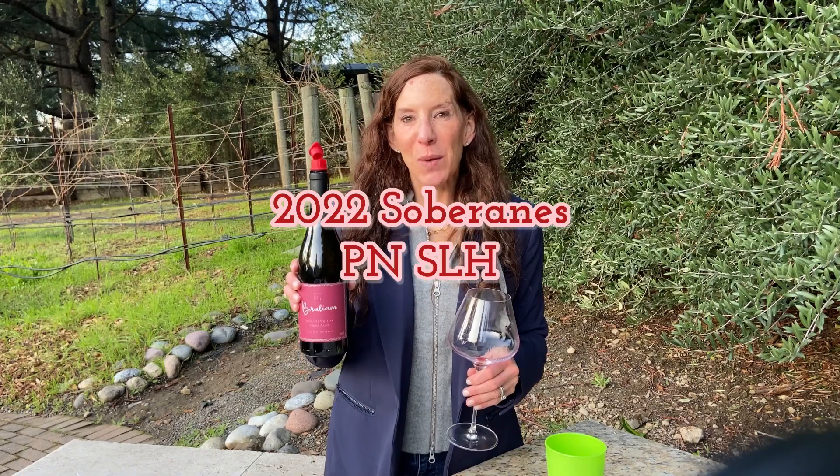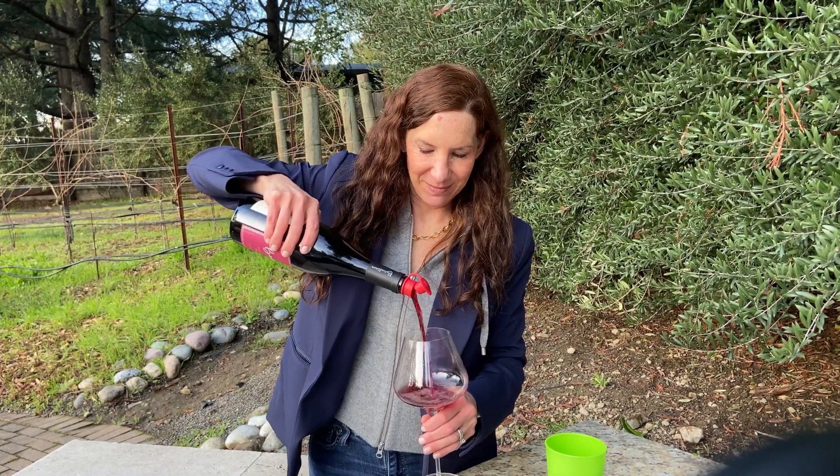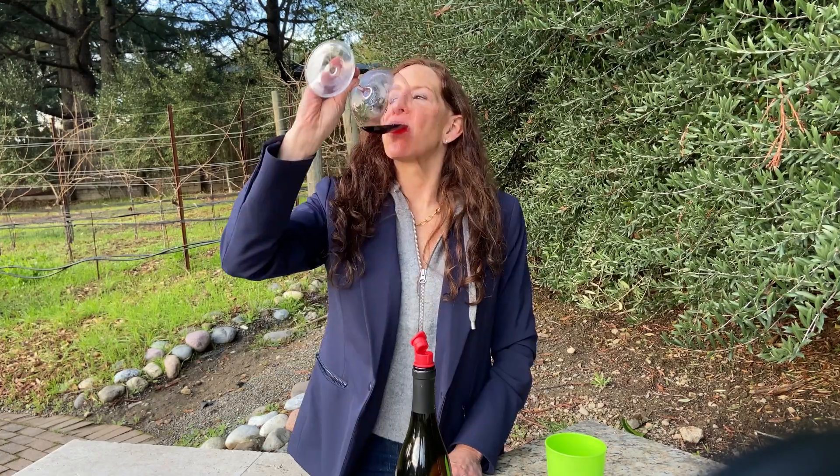Last but not least among the Pinots, we have the Sobranas Vineyard Pinot Noir from the Santa Lucia Highlands. This vineyard is the fullest body of the three with the biggest shoulders. Wow — it always showcases its terroir beautifully with a core of crumbly fruit and plum surrounded by clove, Asian five spice, wet tobacco, and hints of savory notes.